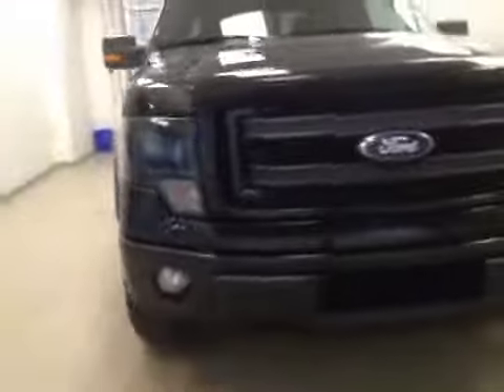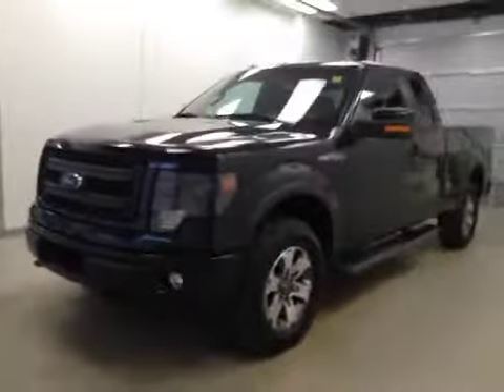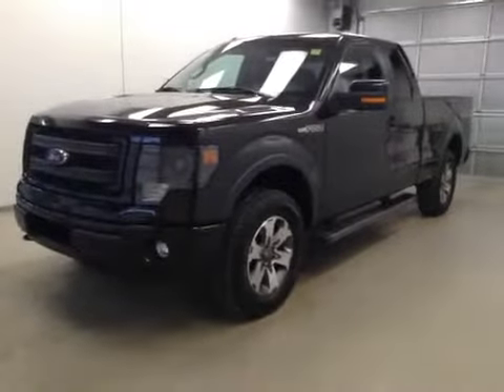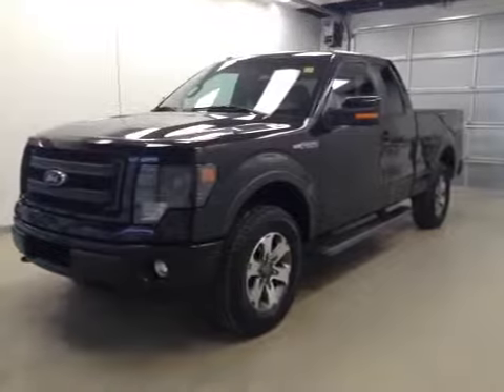Once again, this is stock number 155250, a 2013 Ford F-150 FX4 package, extended cab, four-wheel drive, exterior color is black.